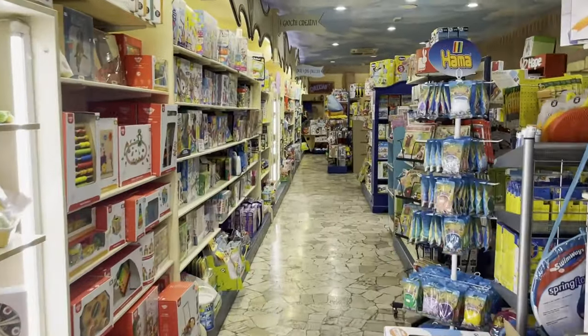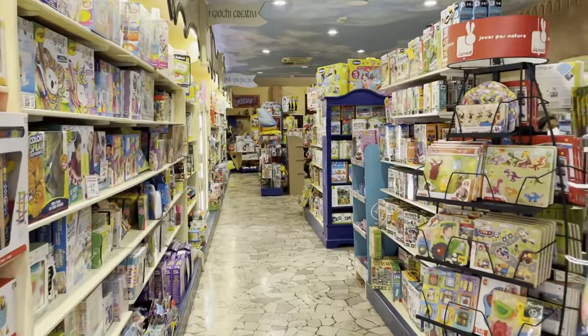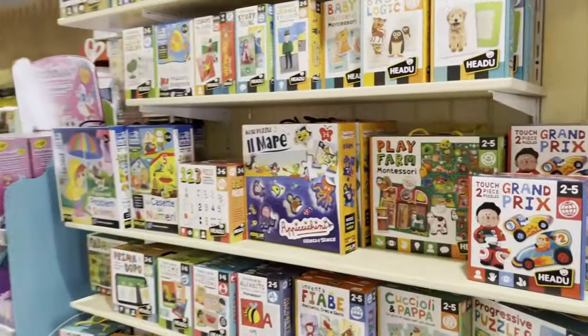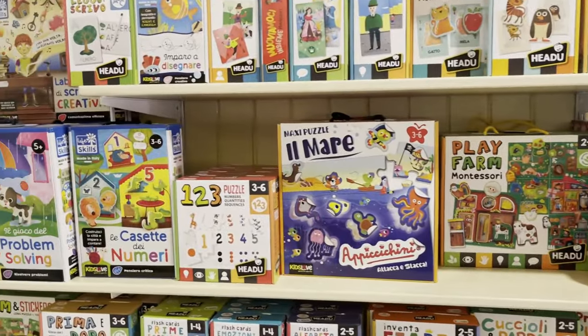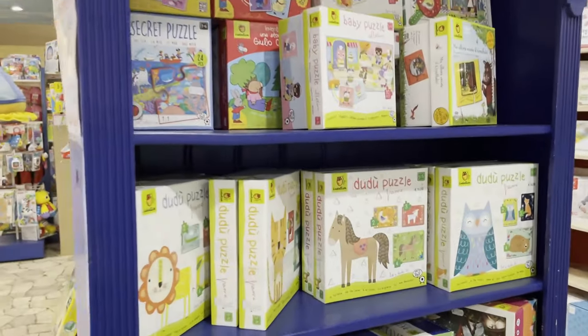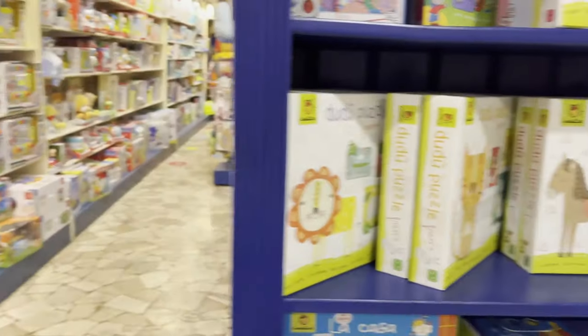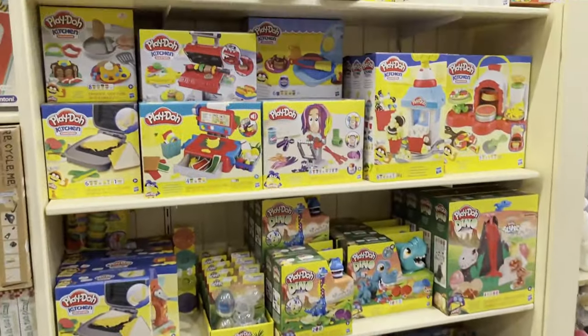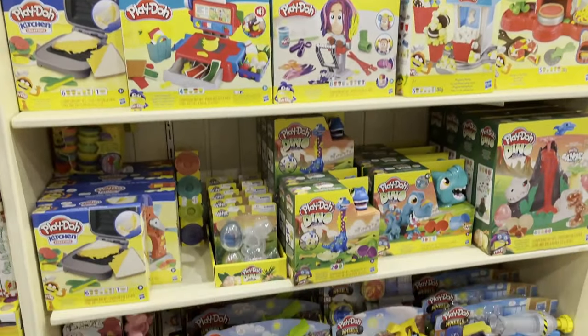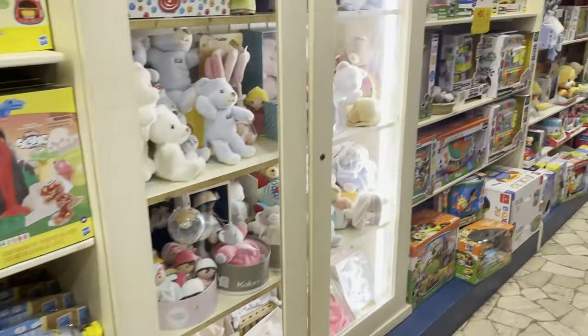Walking down the aisle on the back side of the toy store, we see other Italian brands, including a company called Hedu, which you can see right here. That's an Italian brand specializing in educational toys for kids. Then you have the Doo Doo puzzle, which I'm not familiar with. And of course you have Play-Doh — can't escape Play-Doh in any toy store around the world. That's always a lot of fun.